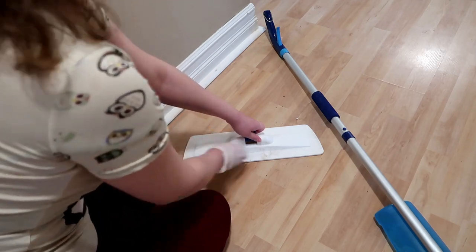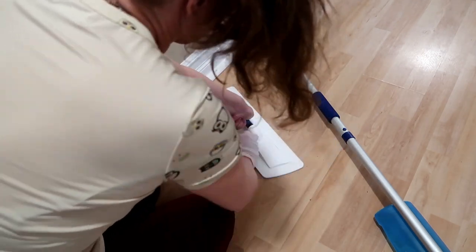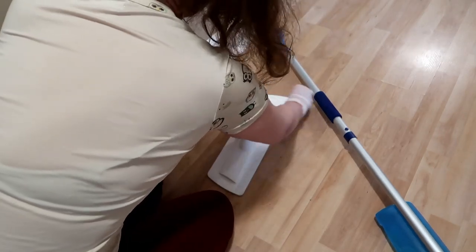Next I was cleaning my mop head off. I didn't realize how disgusting it was getting. It's just one of those things you never think to do, and then you're thankful that you cleaned it once it's done.